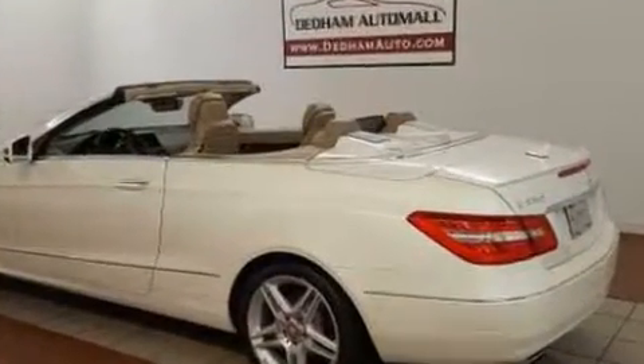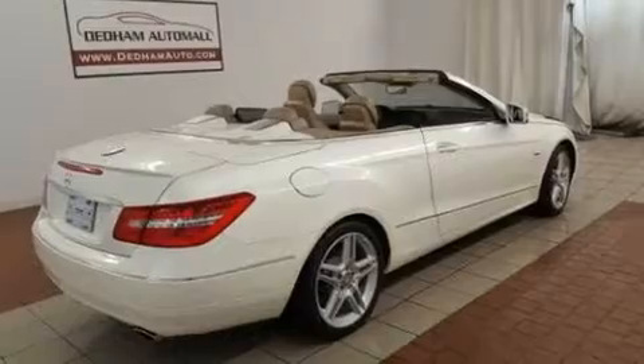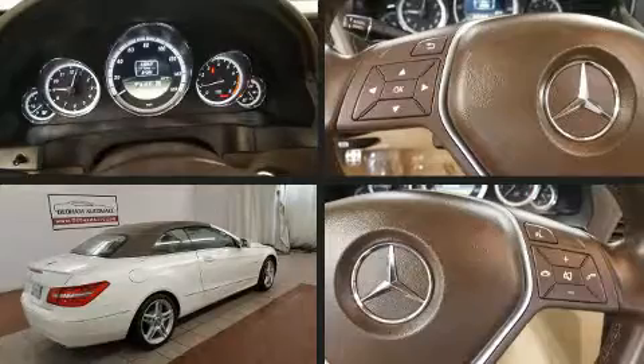Top features include rain-sensing wipers, one-touch window functionality, a leather steering wheel, a built-in garage door transmitter, a power seat, an outside temperature display, automatic dimming door mirrors, and more.